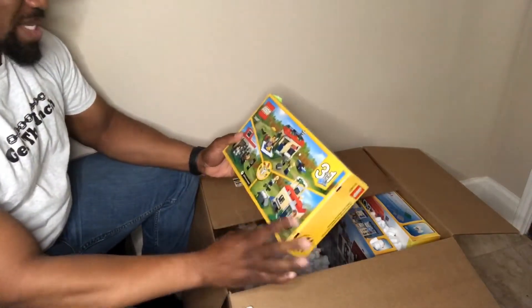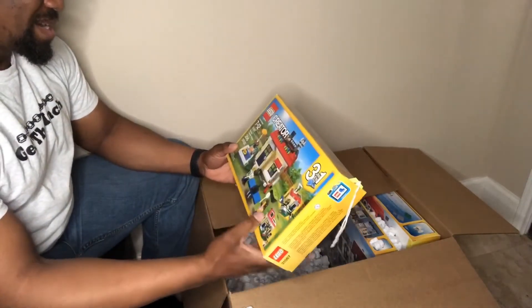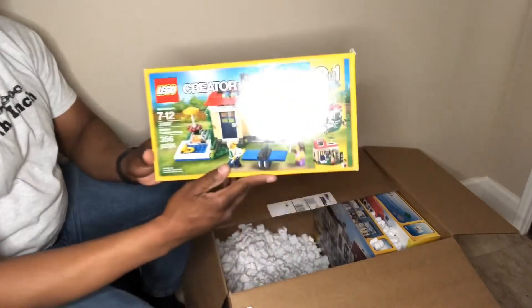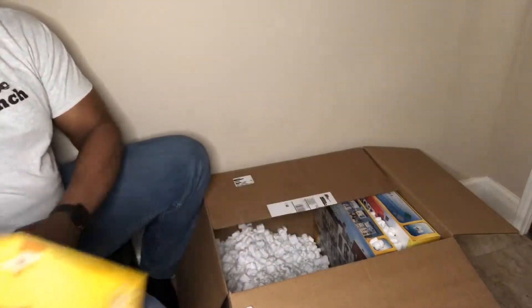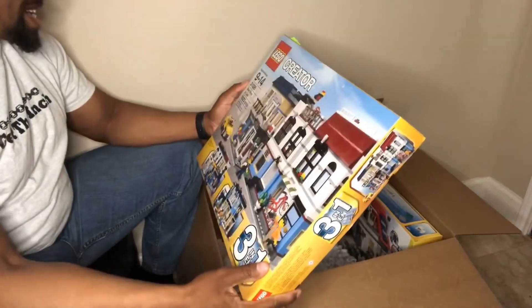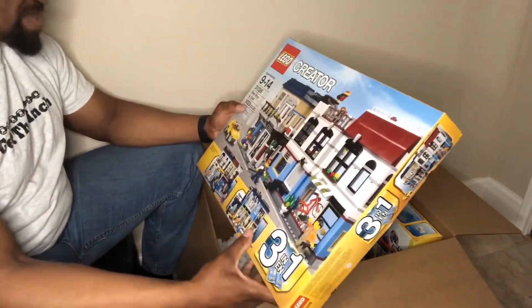Set 31012 — it's another one on the wish list. Three one zero six seven — Modular Poolside Holiday. Set 31026 — Bike Shop and Cafe.